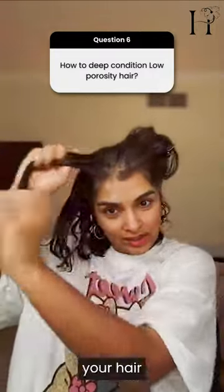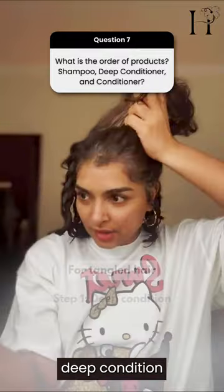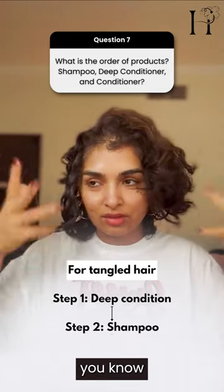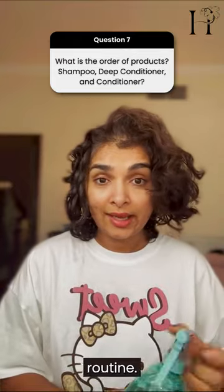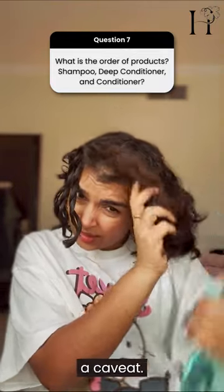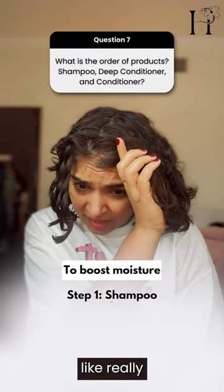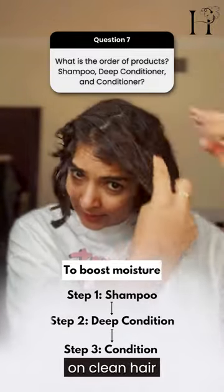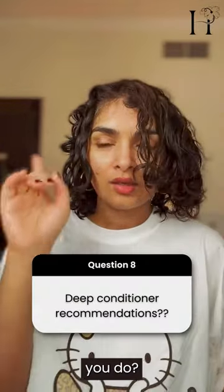Should you deep condition before shampoo or after? It depends on your time and hair type. You can deep condition first, then shampoo it out so your hair isn't heavy, then condition, then style — that's a brilliant routine. But here's a caveat: if your hair really needs moisture, you want to do it after shampooing on clean hair. You have to weigh everything.